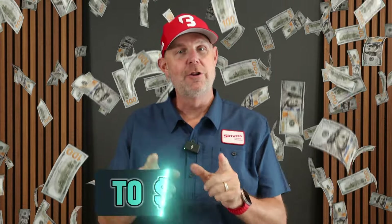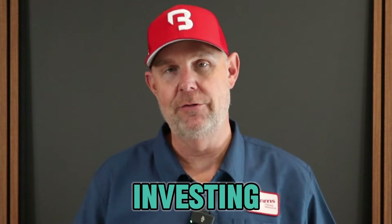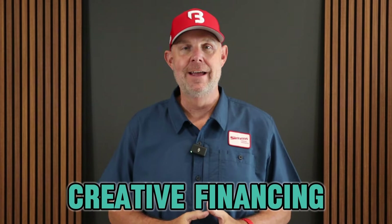Here's how to generate an extra $200,000 to $250,000 in less than five years as you're investing into short-term rentals. We've all probably heard of the term creative financing — and no, I'm not talking about Pace Morby.